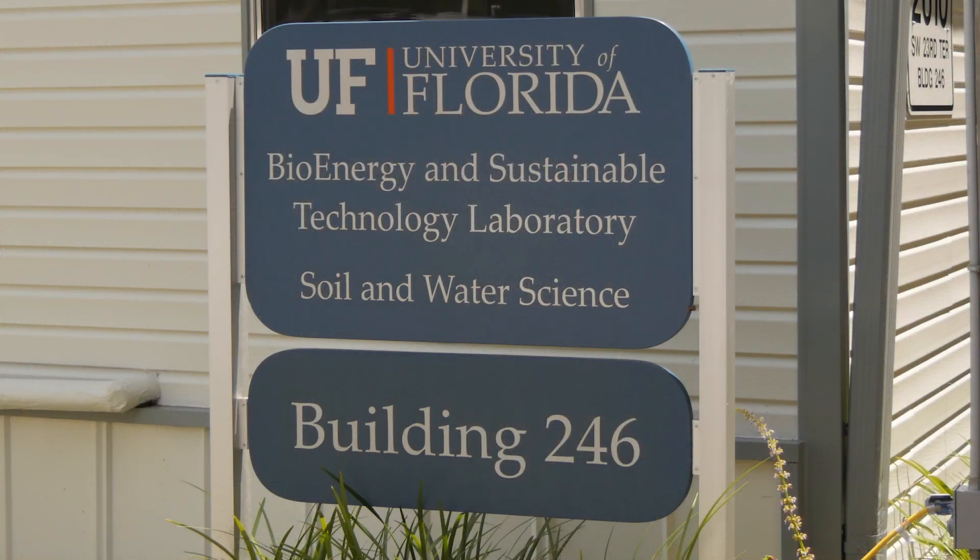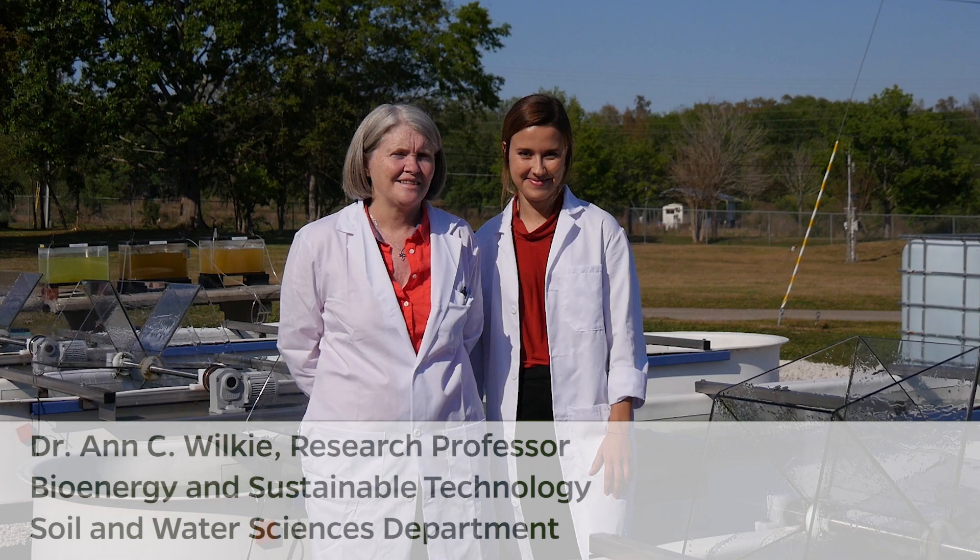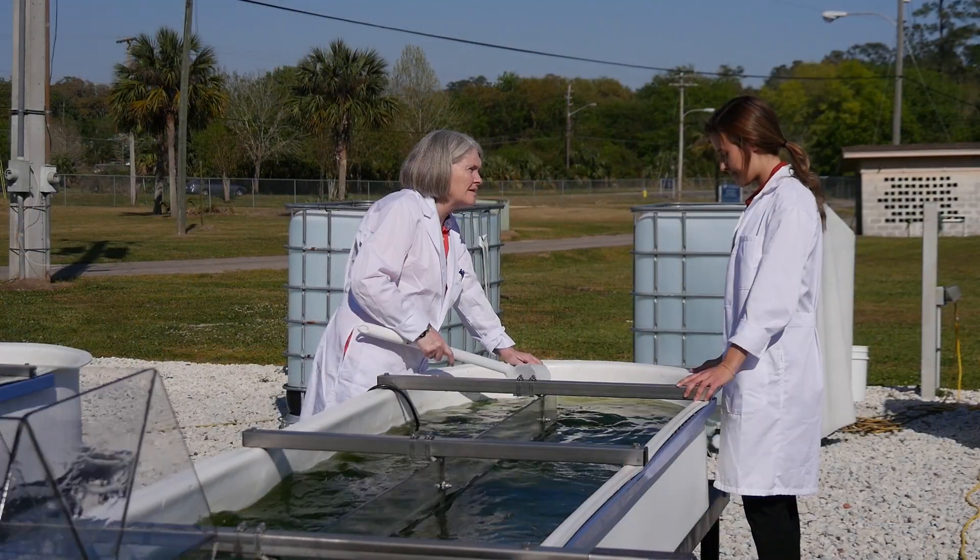Hi, my name is Becca O'Connell and I'm a graduating senior in environmental science at the University of Florida. I was selected as a university scholar to partake in a year-long research project with algae at the Bioenergy and Sustainable Technology Lab with my research advisor Dr. Ann Wilkie under the Soil and Water Sciences Department.